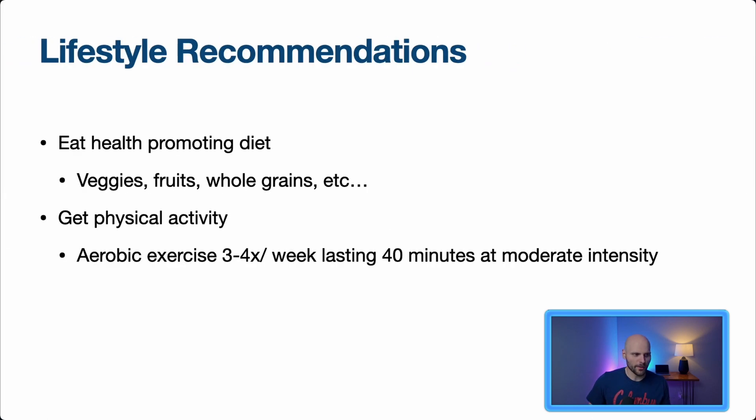Before any medication, we're always doing lifestyle recommendations — this is the number one thing. Patients should consume a dietary pattern emphasizing vegetables, fruits, whole grains, legumes, and healthy protein sources, while avoiding saturated fats, sugars, and sugar-sweetened beverages. We also recommend avoiding excess calories and maintaining a healthy weight. Physical activity recommendations include aerobic exercise three to four times per week, 40 minutes at moderate intensity. Lifestyle is the cornerstone of everything we do.